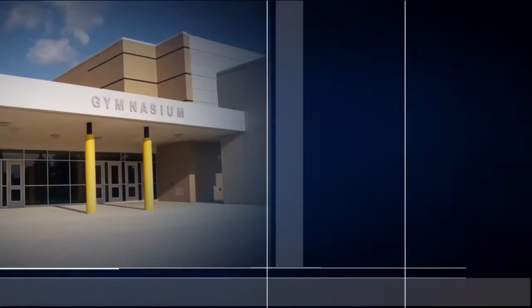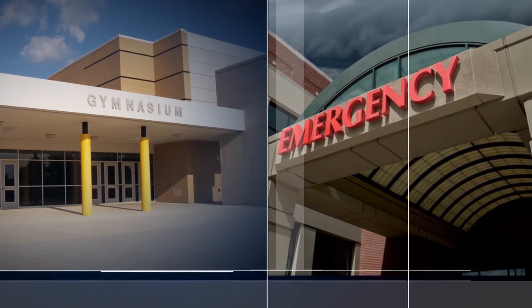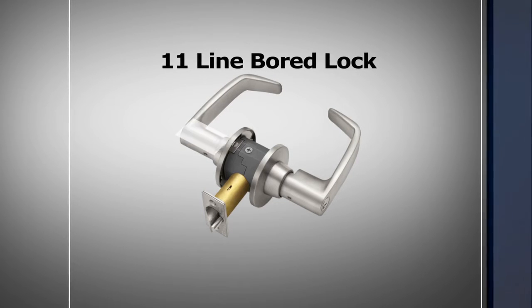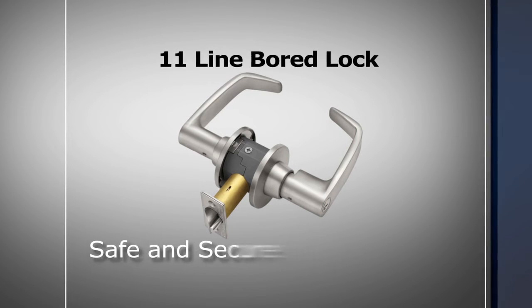These issues are especially important in schools and healthcare facilities, where reliability and durability are imperative. For these tough environments, Sargent offers the 11-Line Board Lock. With its unique patented T-Zone construction, the 11-Line provides unequaled strength and durability to ensure people and property are safe and secure.